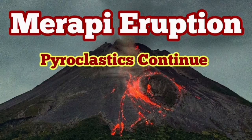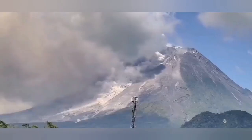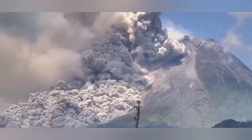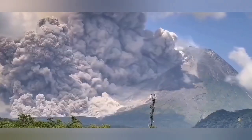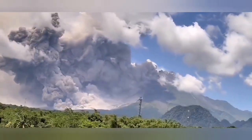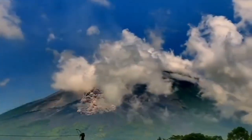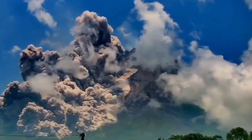The Merapi eruption of pyroclastics is continuing. Earlier today we had beautiful footage captured at the same time as the explosion. That was the biggest surge of pyroclastics we have seen in recent times from this volcano. Again, another footage from a different angle, and as you can see, this is really huge.